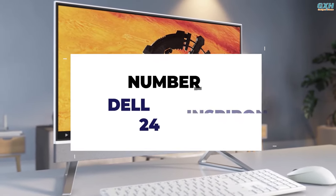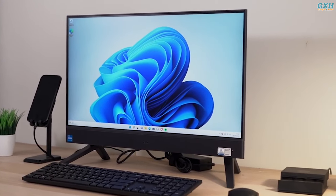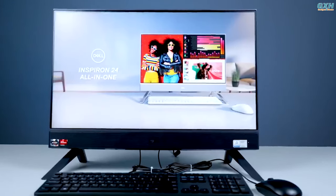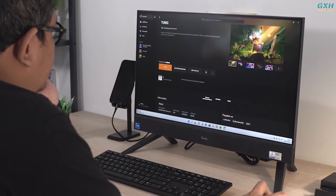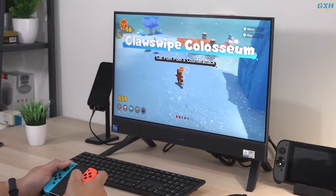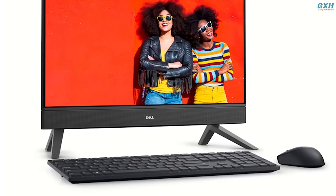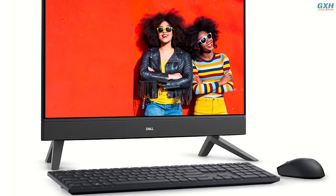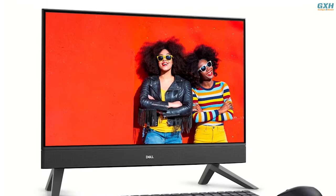Number 5: Dell Inspiron 24 5410. For those looking for a simple workstation at a low cost, the Dell Inspiron 24 all-in-one meets both criteria. It is not the most powerful desktop available, but it can handle multitasking and productivity work without slowing down or stuttering. It is a simple yet sleekly constructed workstation that is easy to transport due to its low weight of roughly 12 pounds.